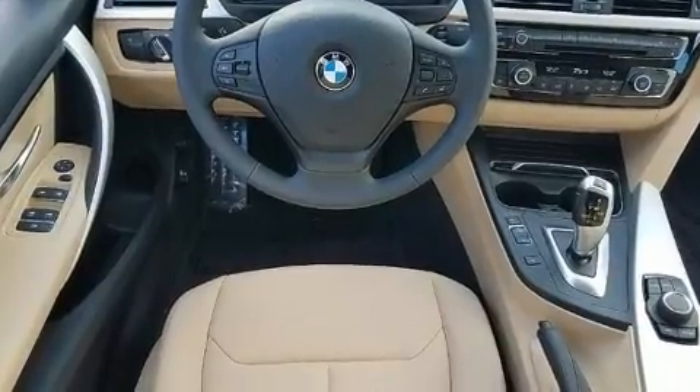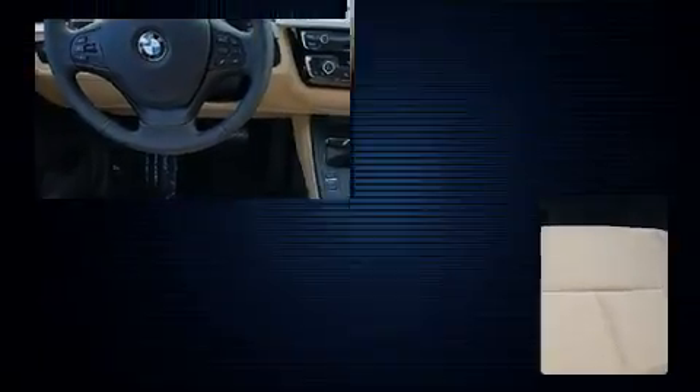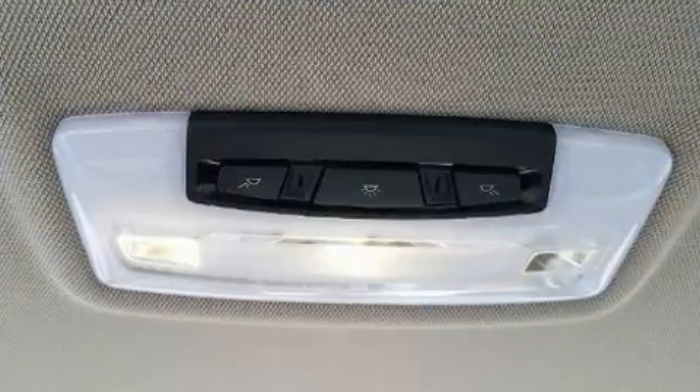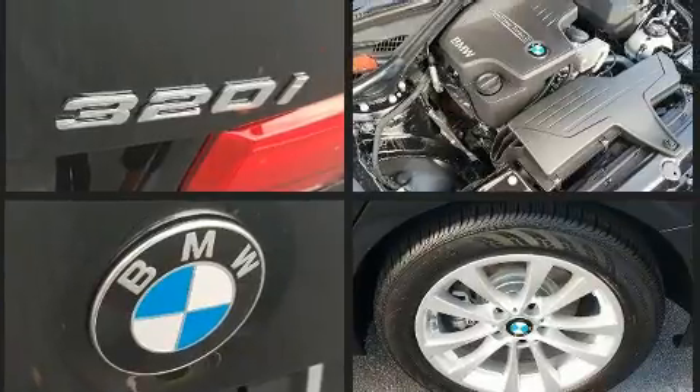All of the premium features expected of a BMW are offered, including a tachometer, a leather steering wheel, an outside temperature display, front fog lights, rain-sensing wipers, and one-touch window functionality.